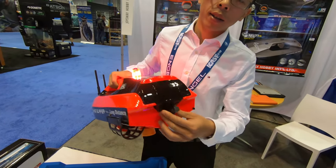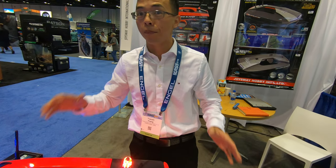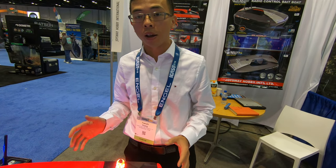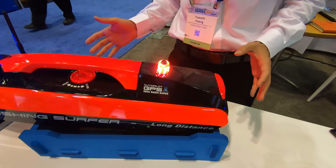What happens if it gets past 500 yards? Do you lose connection? If you lose connection, the boat has a self-safe mode — will it turn around and come back? That's cool. Yeah, so you never have to worry about losing the boat in the ocean.